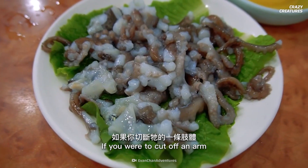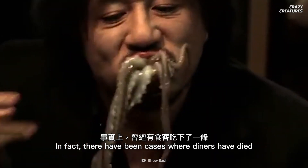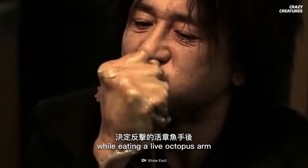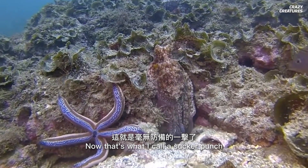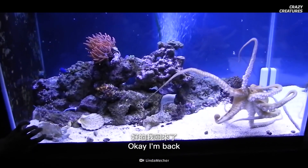If you were to cut off an arm, it would still react to physical stimulation. In fact, there have been cases where diners have died while eating a live octopus arm that decided to fight back. Now that's what I call a sucker punch. I'll let myself out. Okay, I'm back.